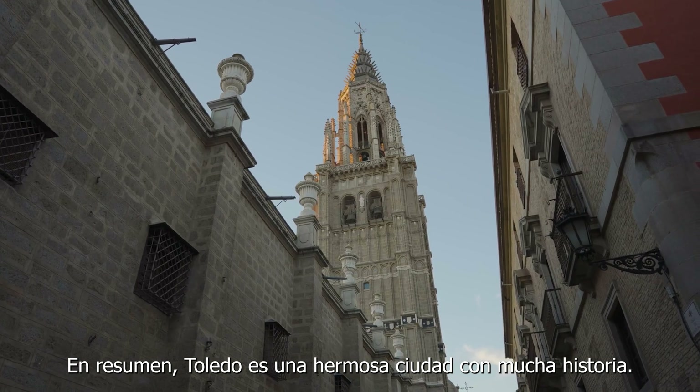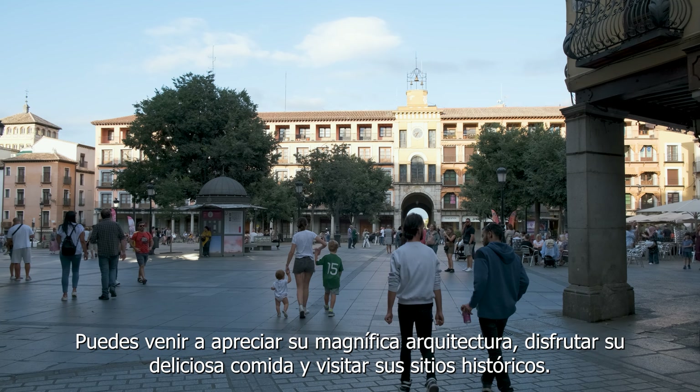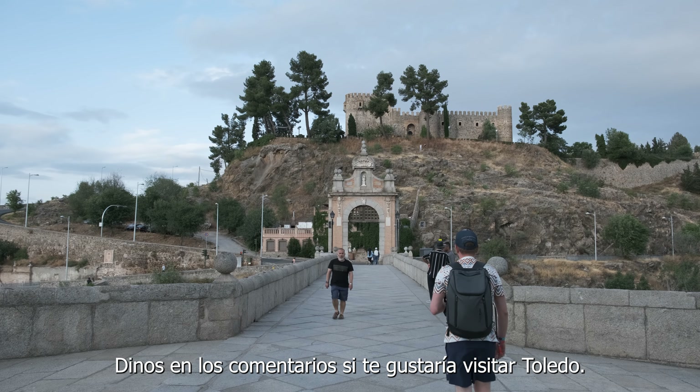Overall, this is a beautiful city with lots of history. You can come here and see its wonderful architecture, enjoy its delicious food, and visit its historic sights. It is definitely worth a day trip from Madrid if you're visiting. Let us know in the comments below if you'd like to visit Toledo.